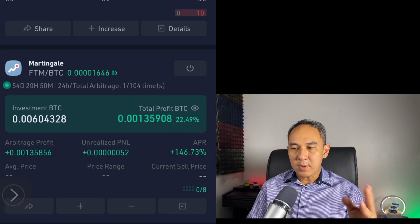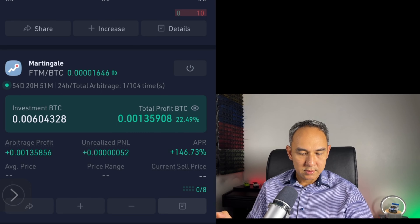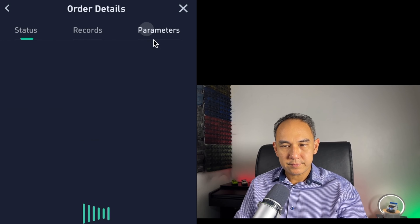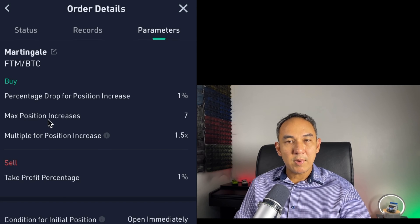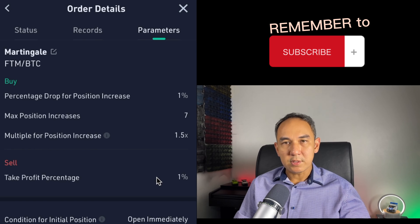Now let's look at the bot settings. To see the settings, just click onto this here. I have percentage drop for position increase at 1%, maximum position increase at 7, multiple for position increase at 1.5 times, and take profit percentage at 1%.